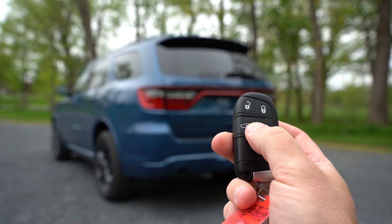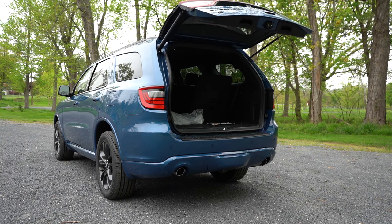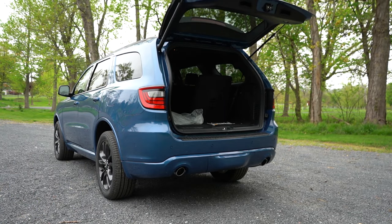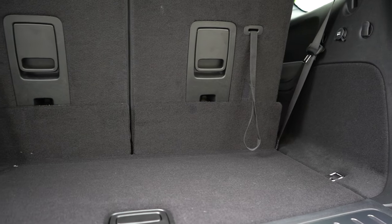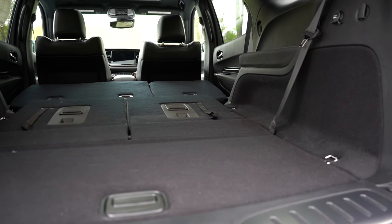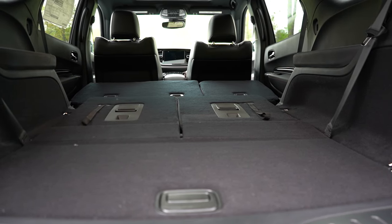Back at the rear of the Durango: the power liftgate comes on the GT trim level and up — otherwise it's manual, operated via a button on the key fob or a rubberized button on the liftgate itself. Cargo capacity is 17.2 cubic feet behind the third row, and 85.1 cubic feet with all rows folded — right on par with the Highlander and Pilot.